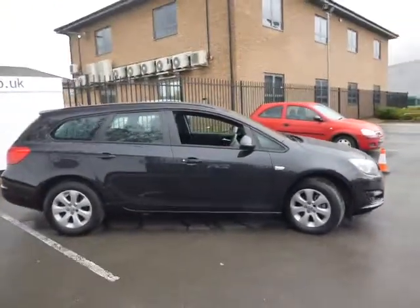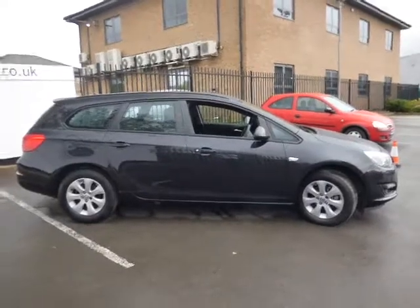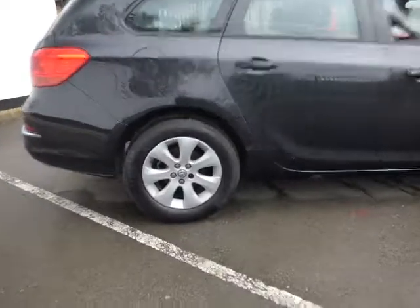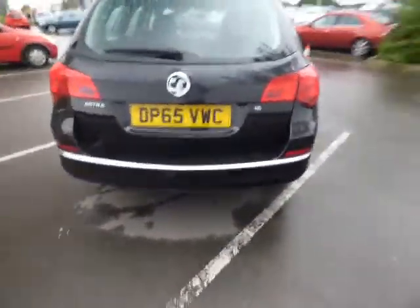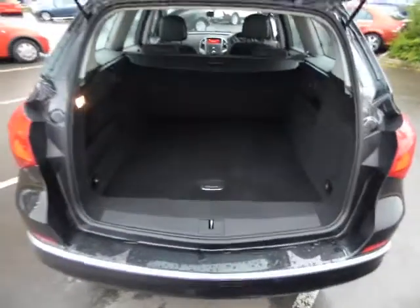Moving to the side, you can see it's the Tourer so it's an estate model of the Astra with extended boot space. It comes with 17-inch alloy wheels. It's also got rear parking sensors, and if I pop the boot open you can see that fairly vast boot space I was talking about earlier.